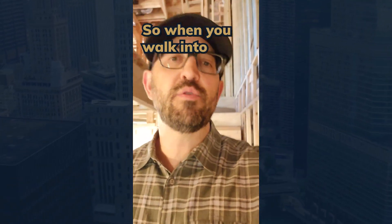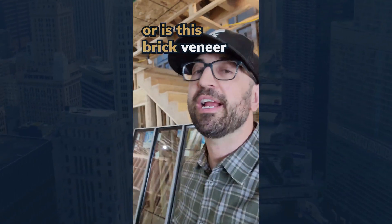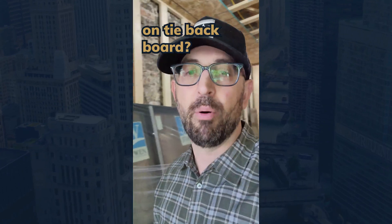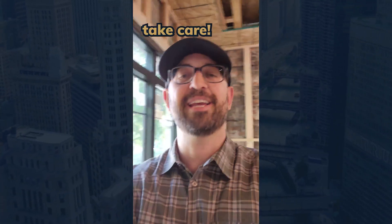So when you walk into a house, the first thing you're going to want to ask is: is this a full masonry house, or is this brick veneer on Tyvek board? That is my tip for the day, and there are a ton of definitions in there for you too. Take care.